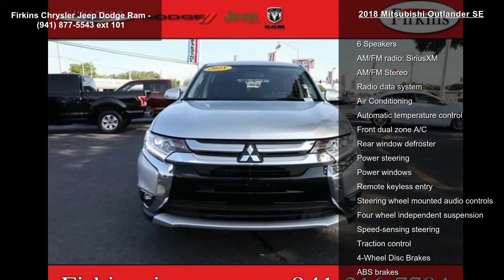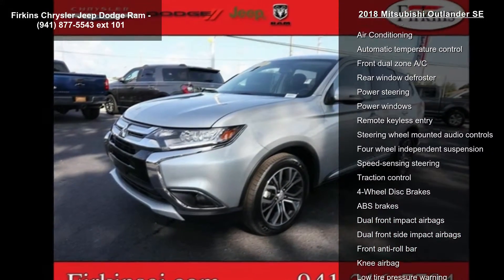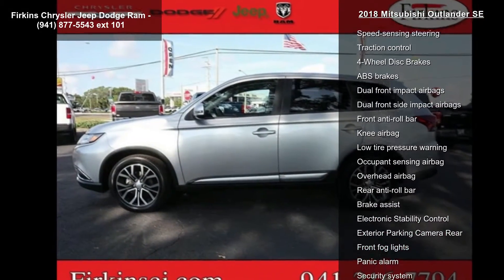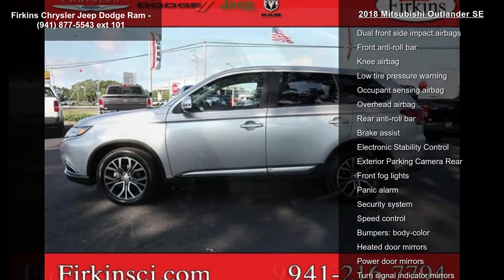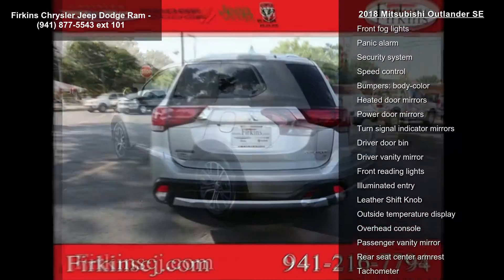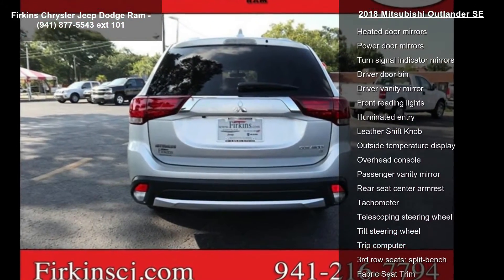Some of the top features included with this vehicle are 6 speakers, AM FM radio, Sirius XM, AM FM stereo, radio data system, air conditioning, automatic temperature control, front dual zone AC, rear window defroster, and power steering.